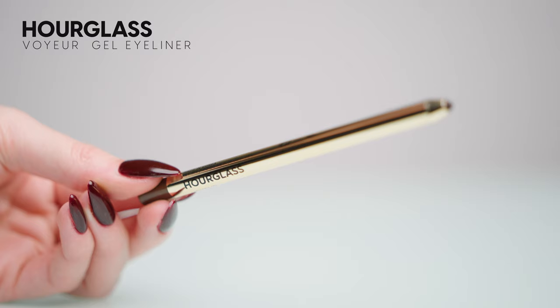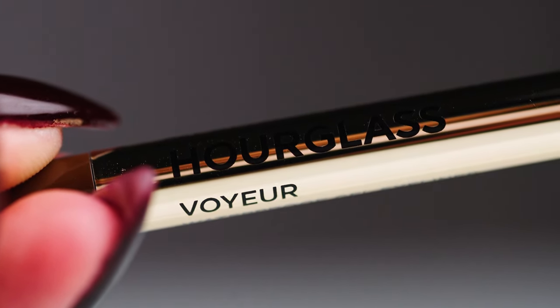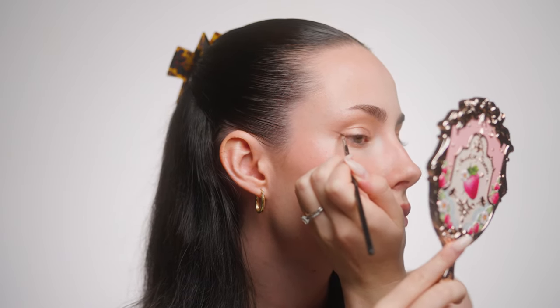I'll be using the Voyeur Waterproof Gel Eyeliner in the shade Cave — my favorite espresso brown shade. These last so long and are really good in the waterline; they don't budge. I'm going to try a really skinny winged eyeliner with this — picking up some of that shade on a very tiny angled brush and doing my winged liner. That actually worked pretty well and I love that brown shade, it's so pretty.